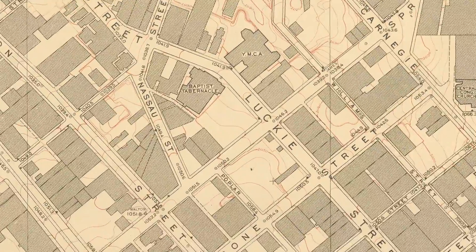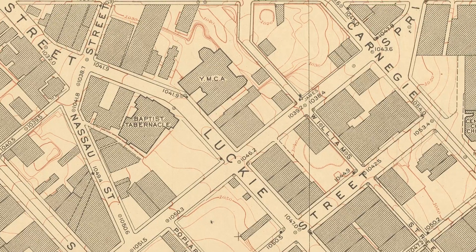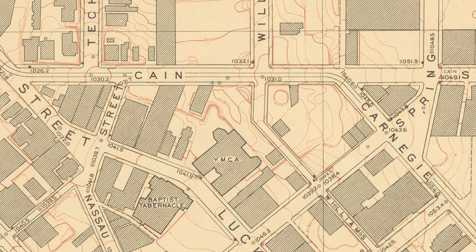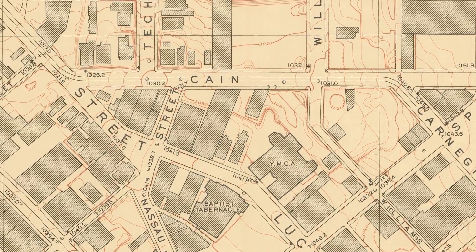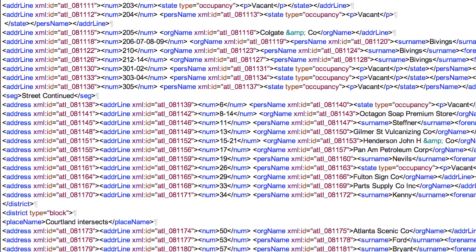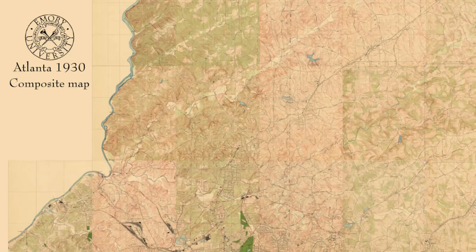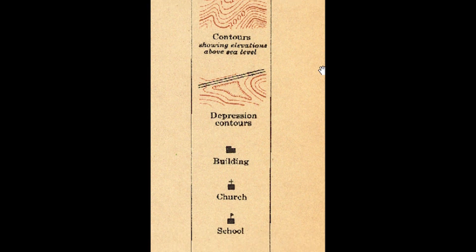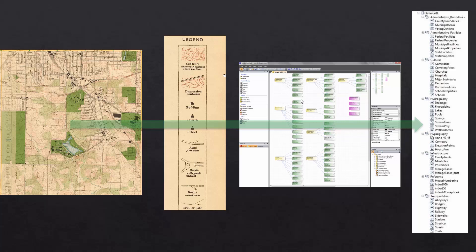If we zoom in on the atlas pages themselves, we see there's a lot of detail on them — railroads, sidewalks, fire hydrants, and buildings. So in building a historic geodatabase, we had to consult the atlas pages themselves and consult the legend to get some ideas of how we might structure our data.